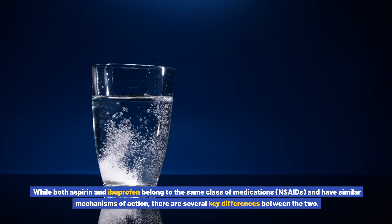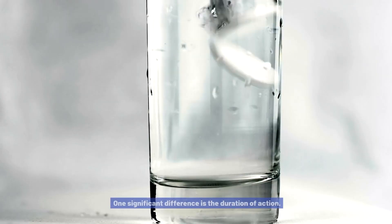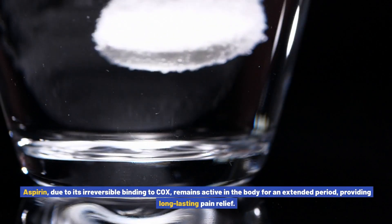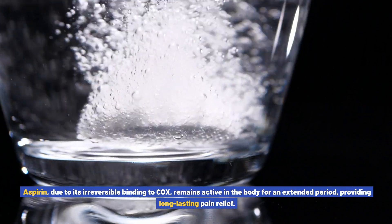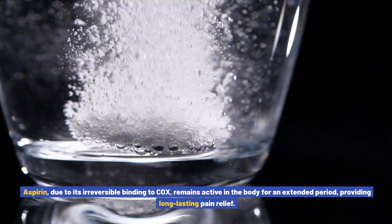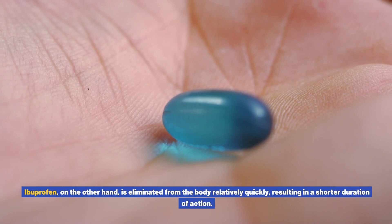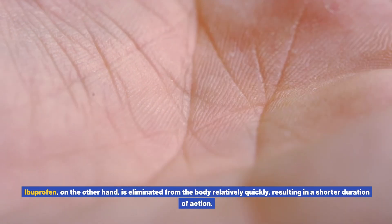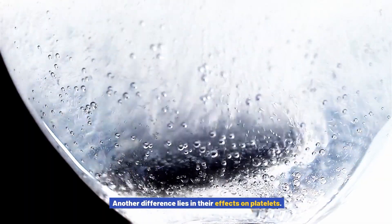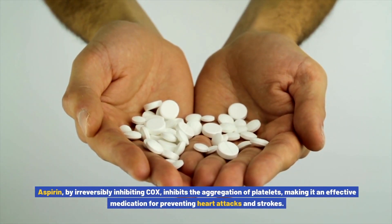While both aspirin and ibuprofen belong to the same class of medications — NSAIDs — and have similar mechanisms of action, there are several key differences between the two. One significant difference is duration of action: aspirin, due to its irreversible binding to COX, remains active in the body for an extended period, providing long-lasting pain relief. Ibuprofen, on the other hand, is eliminated from the body relatively quickly, resulting in a shorter duration of action.